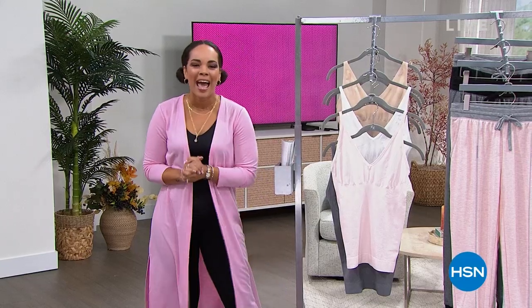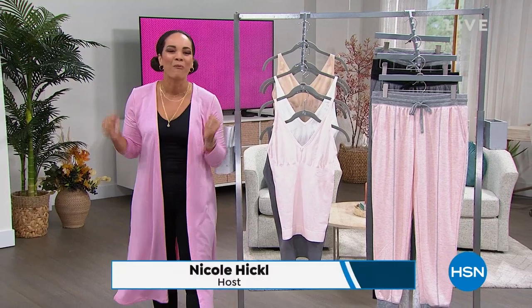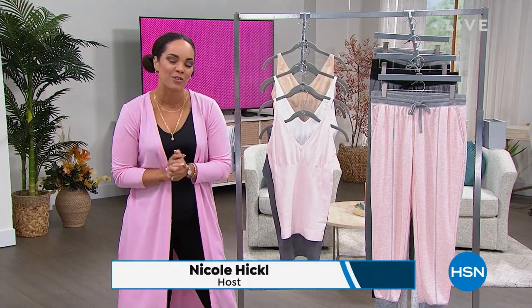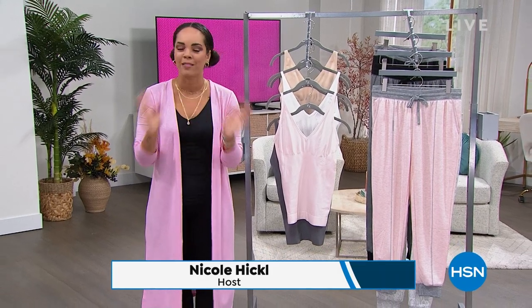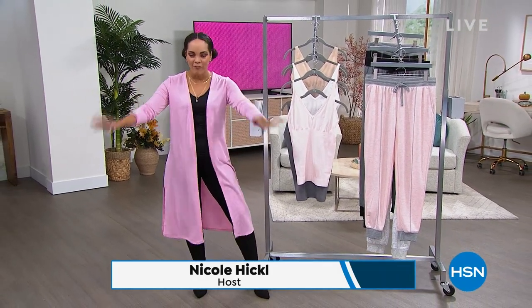Hi everyone, happy Wednesday! Just as I sing to my daughter in the morning — it's Wednesday, halfway through the week, we're almost there. I'm going to be taking you for the next two hours here on the Home Shopping Network.